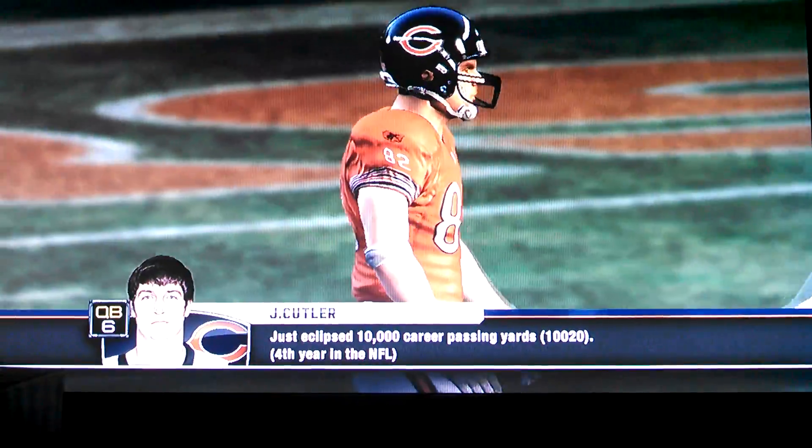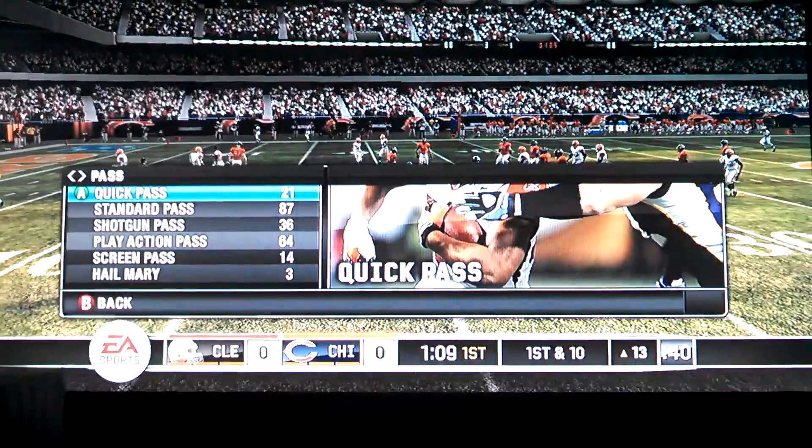The Bears are having some success getting the ball down the field on this drive. This offense is clicking.